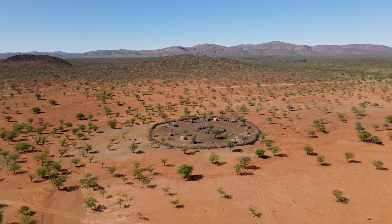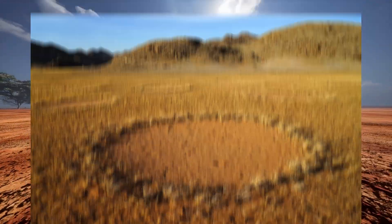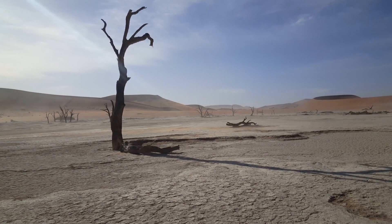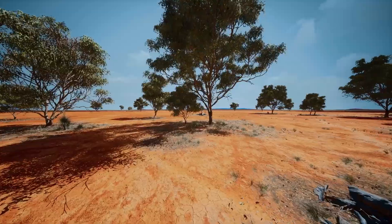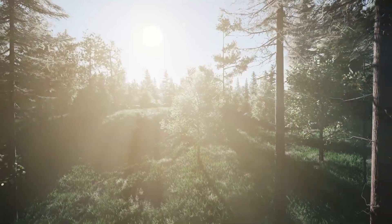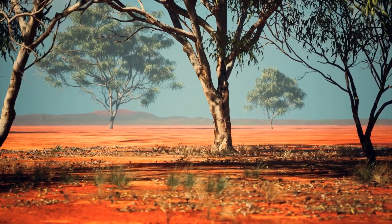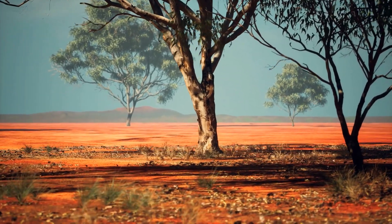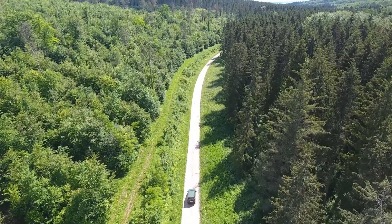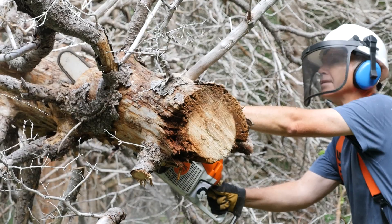Conservationists have long been worried about the loss of plant life in Namibia, especially due to the spread of deserts. The discovery of the fairy circles and the role of natural selection could have big effects on efforts to protect wildlife. It is important to understand what happens to plant species when humans interfere with the natural selection process. Planting crops or trees in the bare spots of the fairy circles could throw off the balance of natural selection and cause weaker plants to multiply. Conservation efforts may need to focus on protecting the natural selection process and ensuring human actions don't disrupt it. Agriculture, forestry, and conservation efforts may all need to adapt to ensure plant species survive long-term.